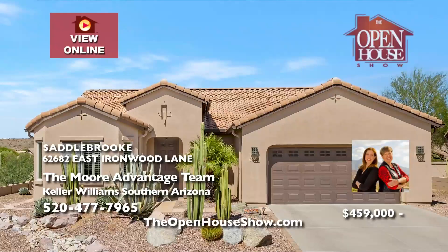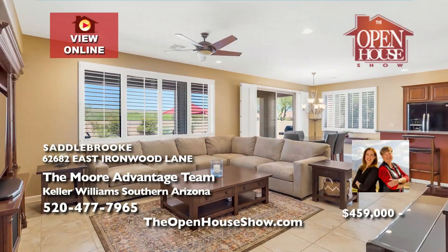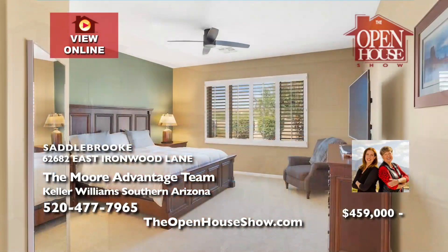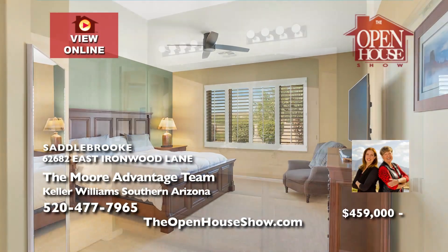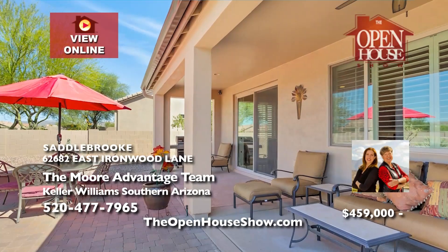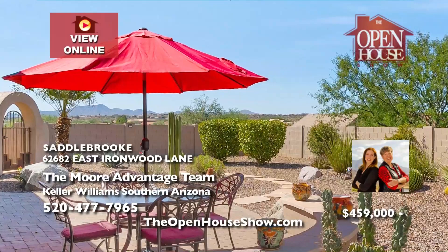The Moore Advantage team proudly presents the upgraded Mateo model in Saddlebrook, offering 1,674 square feet, two bedrooms, and two baths. This home is your ideal retreat. With no rear neighbors, the backyard provides picturesque views and a serene connection with nature. Experience spacious, open-concept living in the great room. Reach out to Lauren and Dorothy, the mother-daughter team, today.